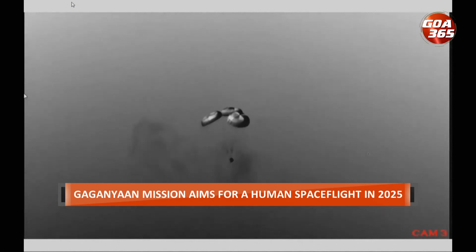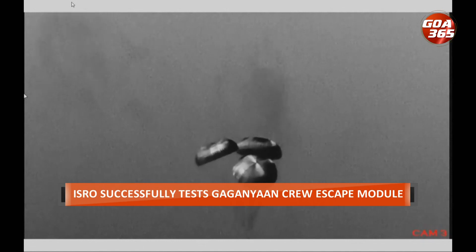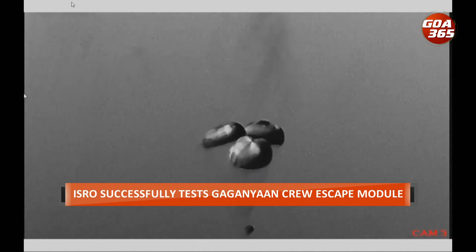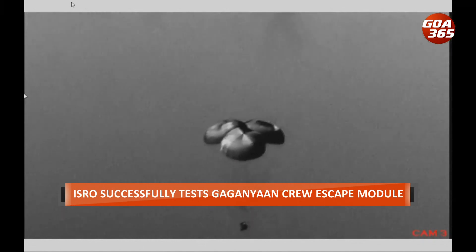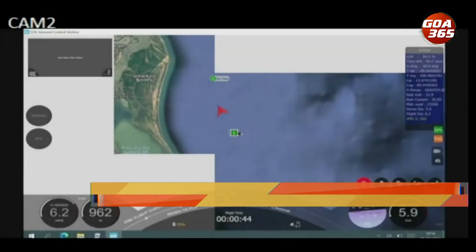The Indian Navy team is readily deployed in the sea around the Sriharikota coast for the quickest possible approach to the crew module and to recover it. We are at 8.5 kilometers from the splashdown point.